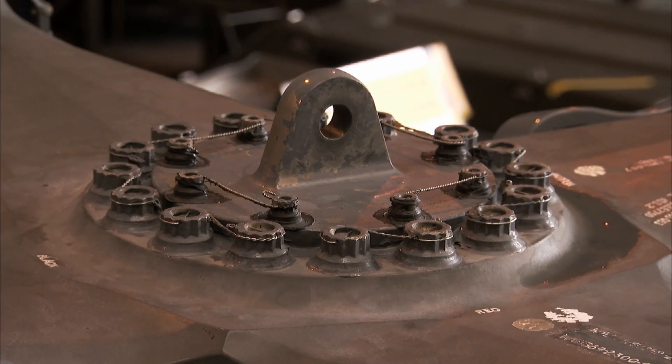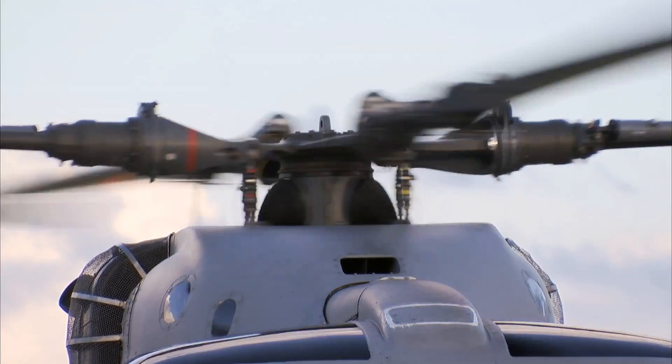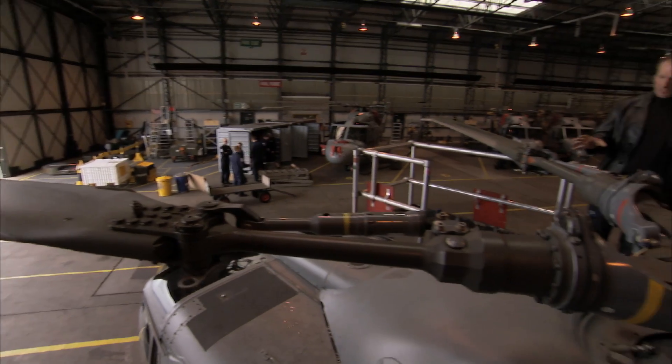But the real work of genius on the Lynx was its rotor hub — the mechanical rotor control system, which in most other helicopters has lots of hinges, vital for stable flight.